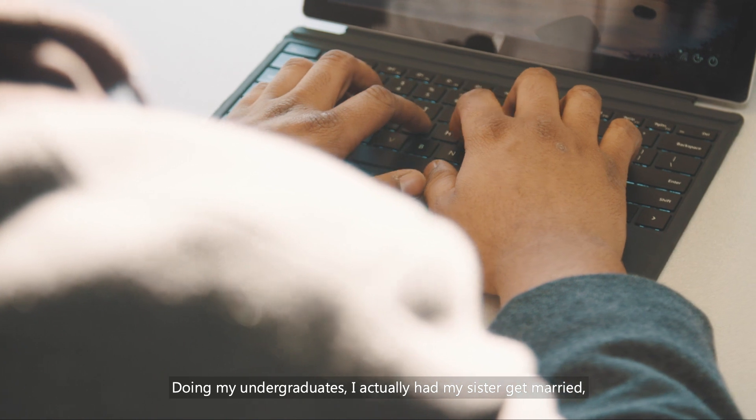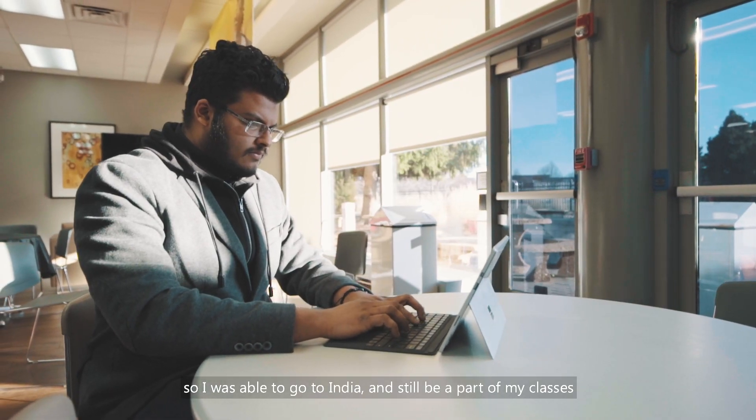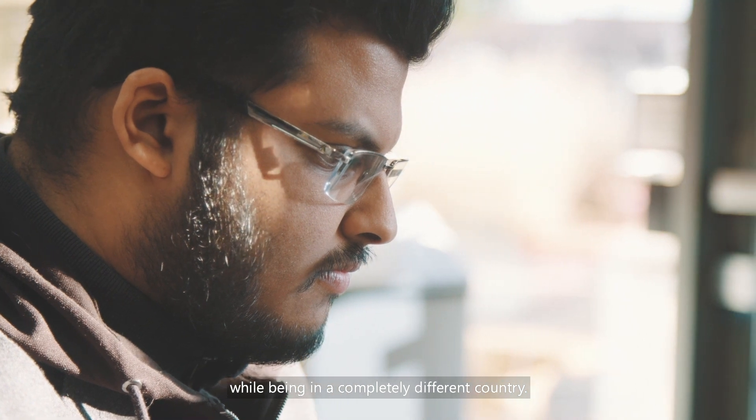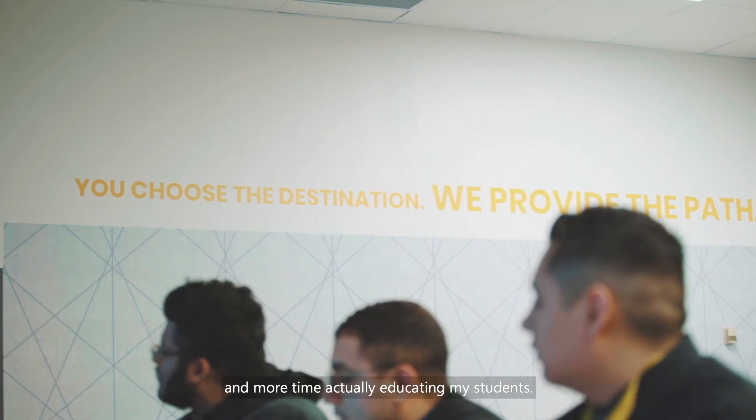During my undergrad, I actually had my sister get married, so I was able to go to India and still be a part of my classes while being in a completely different country. Azure Lab Services allows me to spend less time troubleshooting and more time actually educating my students.